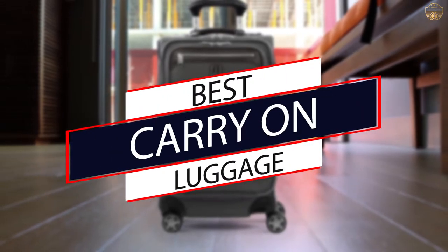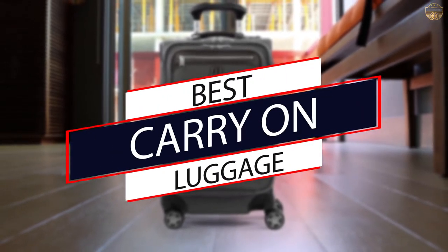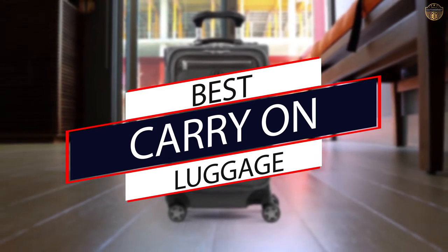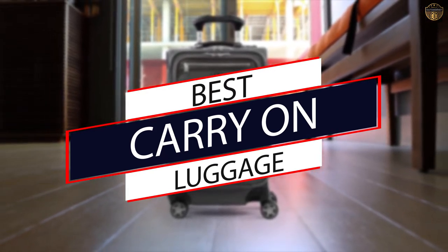Hard side or soft side, two-wheel or spinner, suitcase or backpack — whatever your preference, we've selected the top carry-on luggage in every category. Let's get into the video.